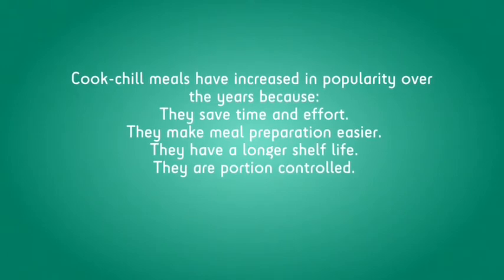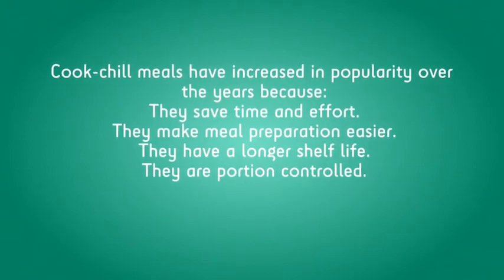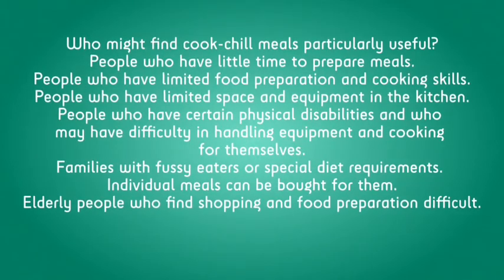Cooked chilled meals have increased in popularity over the years because they save time and effort, they make meal preparation easier, they have a longer shelf life, and they are portion controlled. Who might find cooked chilled meals particularly useful?